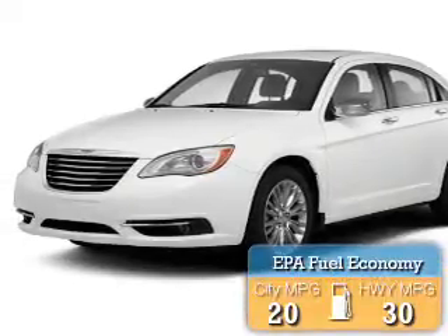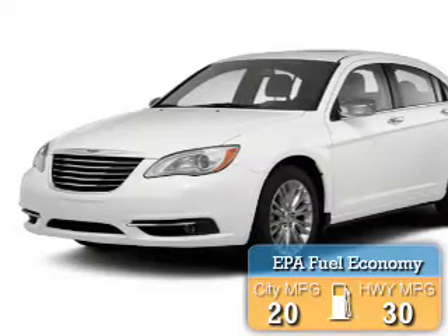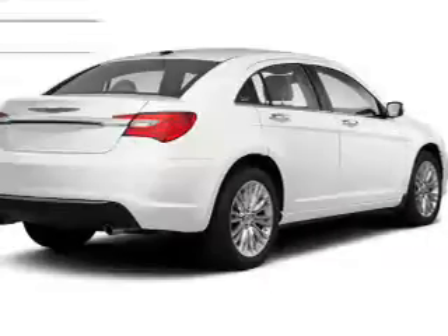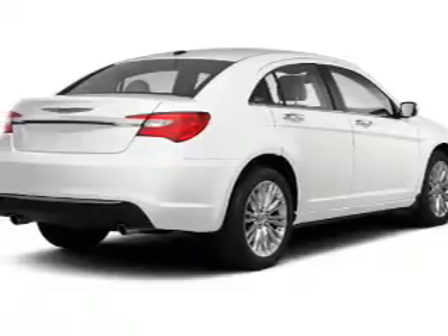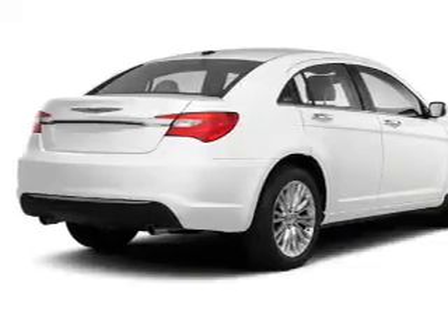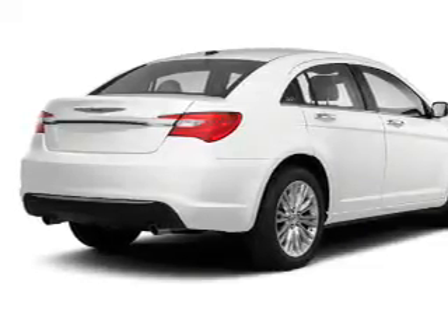Great fuel efficiency saves you money by requiring fewer trips to the gas station. The features include a satellite radio, steering wheel controls, alloy rims, automatic climate control, power seats, cruise control, keyless entry, a trip computer, an MP3 player, and air conditioning.